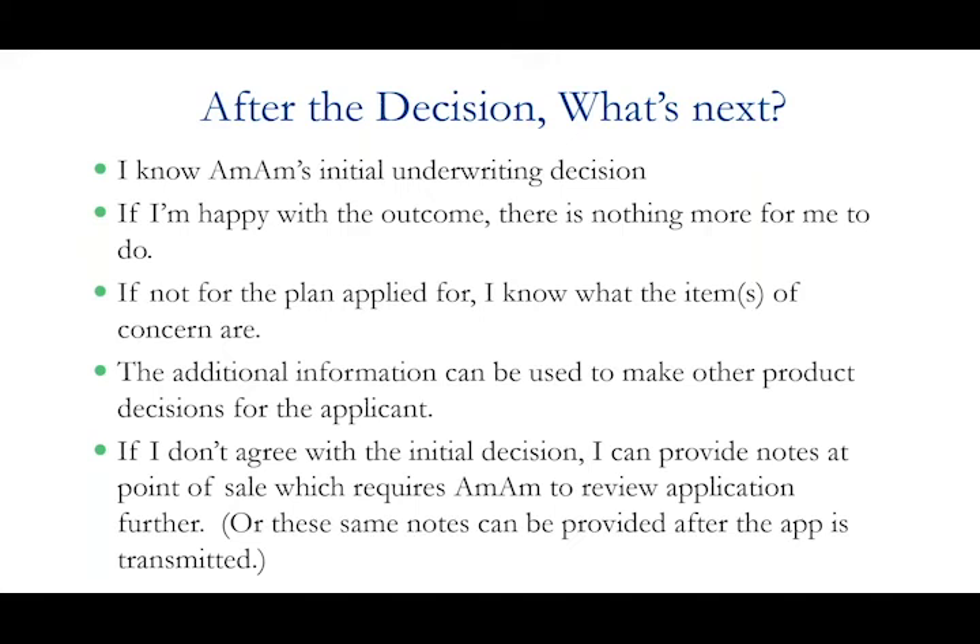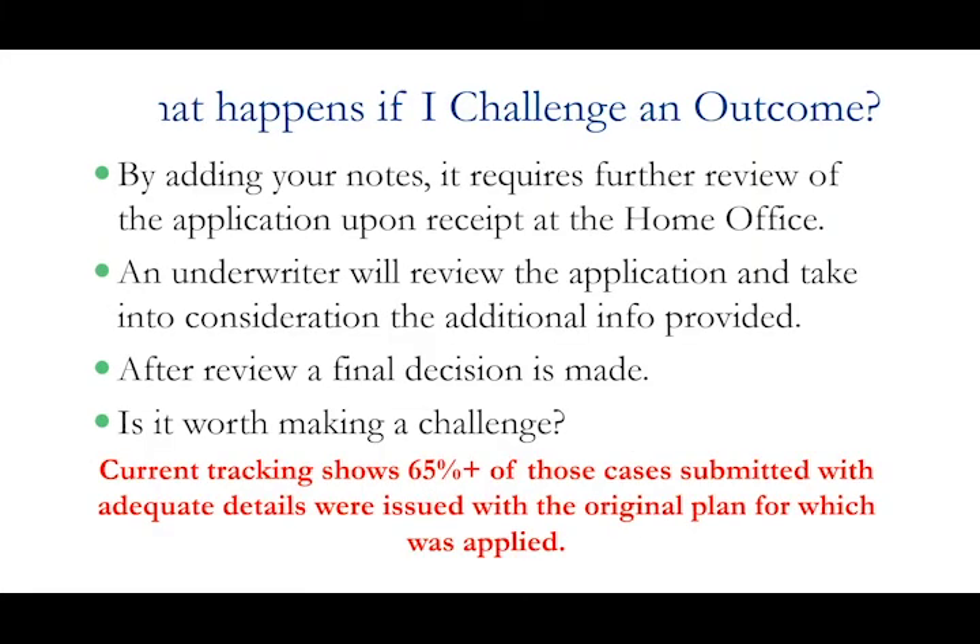If you don't agree with the decision you can provide those notes at point of sale, which comes directly to us. If you do not remember to do that — some agents forget or get in a hurry — you can also contact us after the fact by call, email, or chat, and say 'I forgot to put these notes in with the application, here's the explanation as to why they're taking nitro.' That will be taken into account and given an opportunity to review the application further, so even if you miss it at point of sale you can still challenge the decision after the fact.